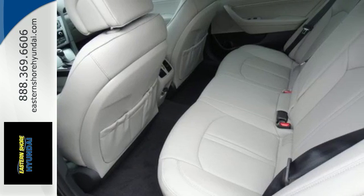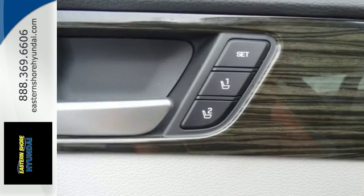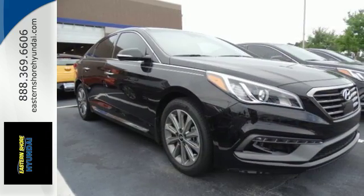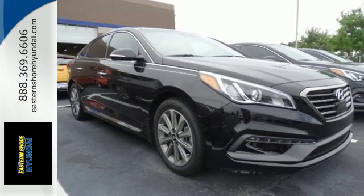Forward thinking design is complemented by a long list of standard features including keyless entry, premium seating surfaces, a split fold down rear seat back, a color touch screen and HD radio.